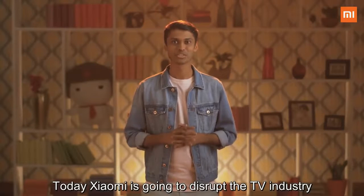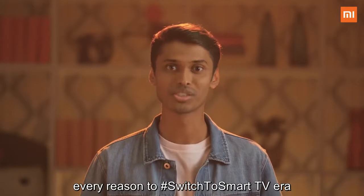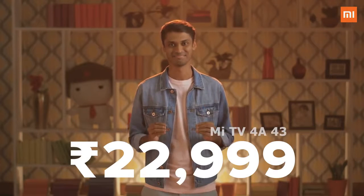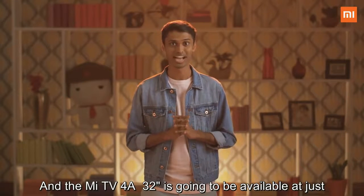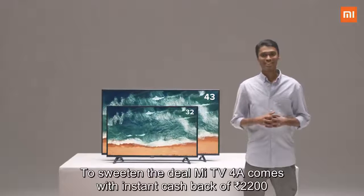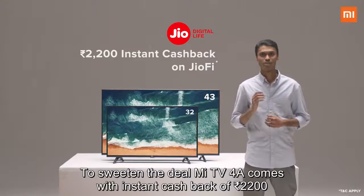Today, Xiaomi is going to disrupt the TV industry. With our honest pricing, we are giving you every reason to switch to the smart TV era. The Mi TV 4A 43-inch will be available at just 22,999 rupees, and the Mi TV 4A 32-inch at just 13,999 rupees. To sweeten the deal, the Mi TV 4A comes with an instant cashback of 2,200 rupees with a JIO connection.